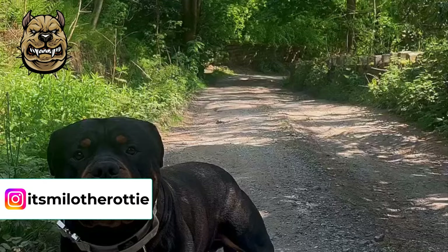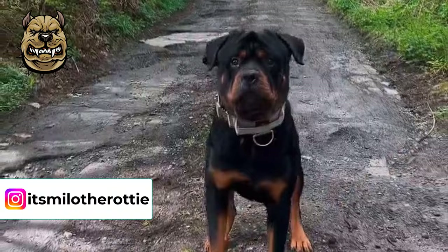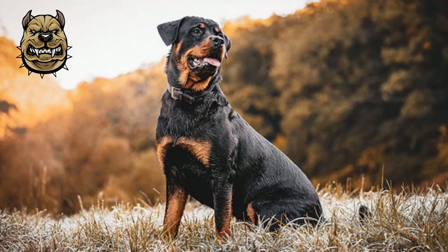Rotties are prone to obesity since hypothyroidism is a common disease for this breed. When they gain too much weight, it's necessary that they undergo regular exercise. Allocating two hours per day will be enough to keep the weight down and at the same time keep him happy and stimulated.